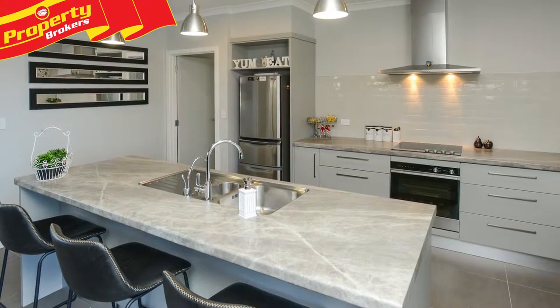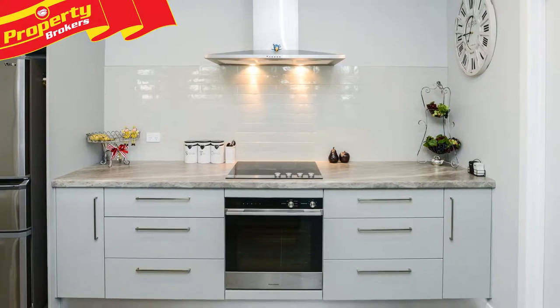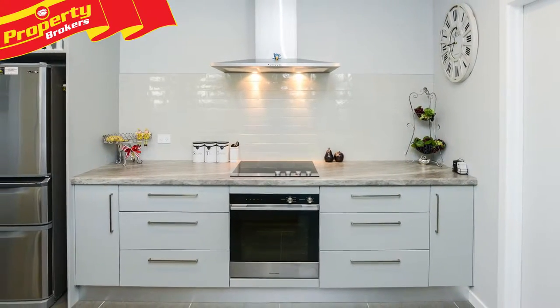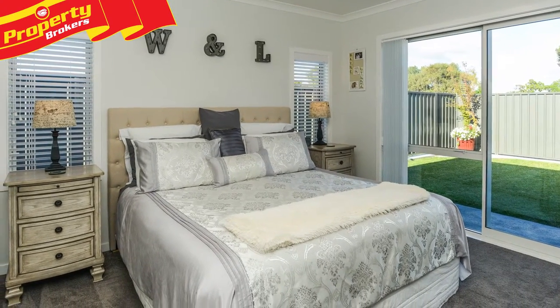The lovely open-plan living spaces feel light and airy, and the modern kitchen along with walk-in pantry is functional and will appeal to the family cook. All three bedrooms are beautifully presented, as is the main bathroom and ensuite.